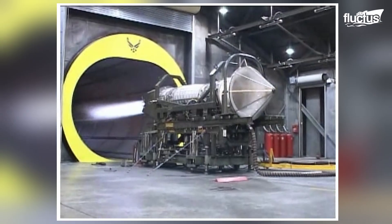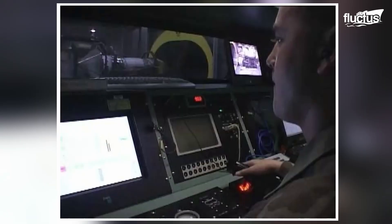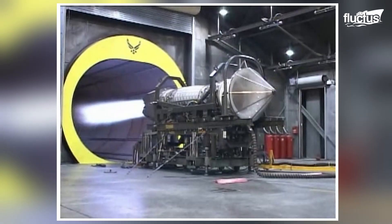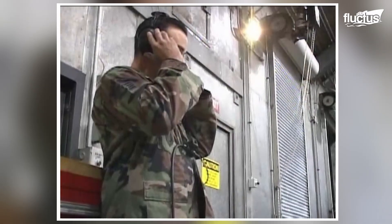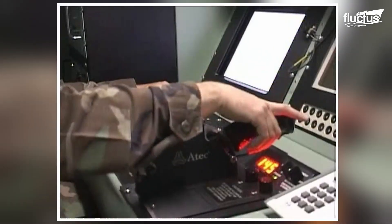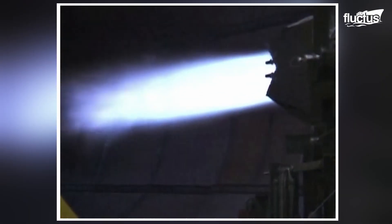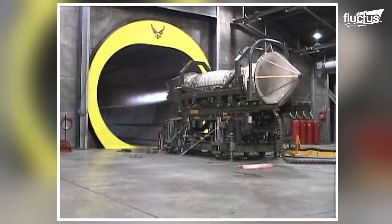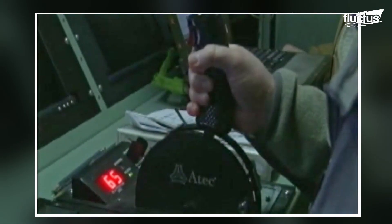Safety systems, such as fire suppression mechanisms, are also in place to handle any mishaps. These hush houses offer an essential service, revealing every strength and flaw in these engines under various conditions, guaranteeing the high performance that is synonymous with these formidable fighter jets.